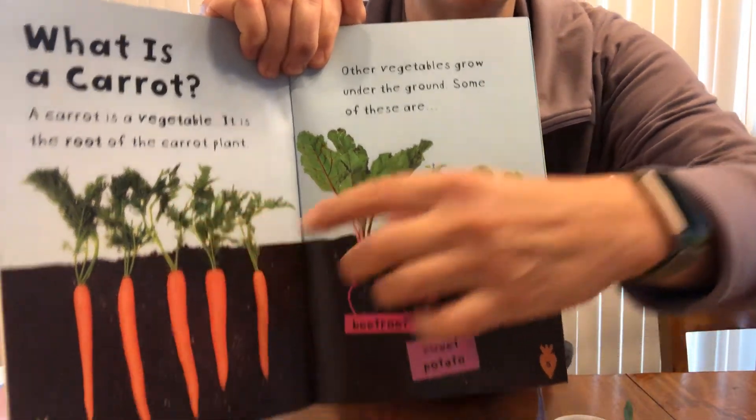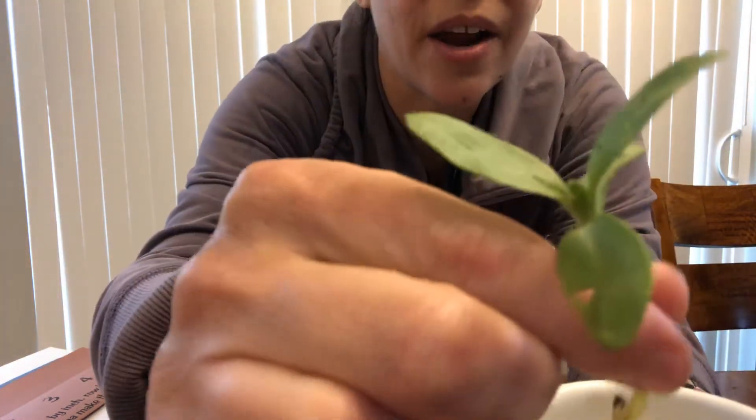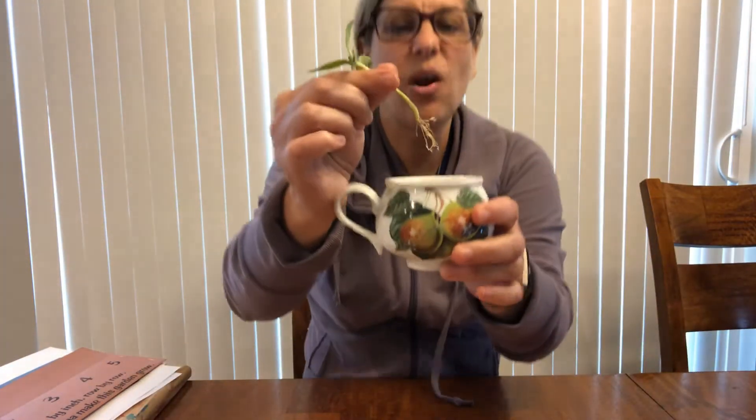And this is the part that shows above the ground. I wanted to show you something. I don't have any carrots growing in my garden, but I had the sunflower, so I'm gonna show it to you again. Look, those are the roots. There's the leaves. On a carrot, we eat the root.